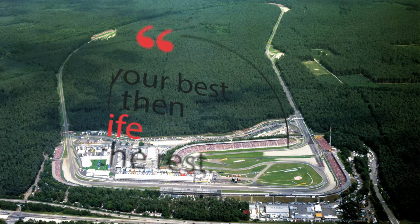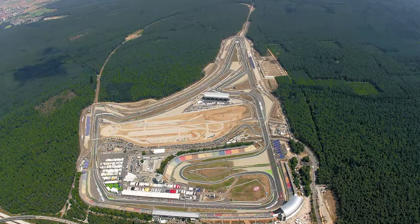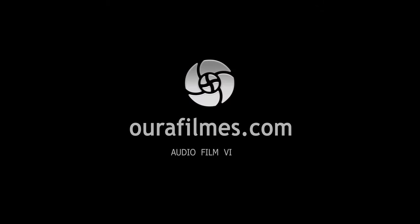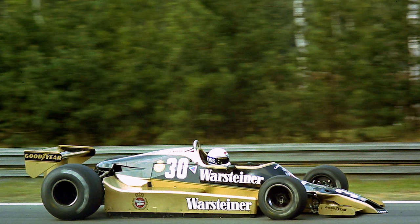So, das ist es. Ich hoffe, es hat euch gefallen. Wenn es euch gefallen hat, gebt ein Like. Subscribe für mehr Videos wie dieses. Und comment, wenn ihr etwas zu sagen oder zu fragen habt. Ich sehe euch im nächsten Video.